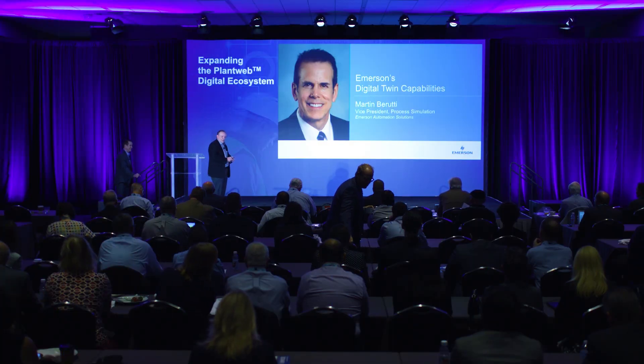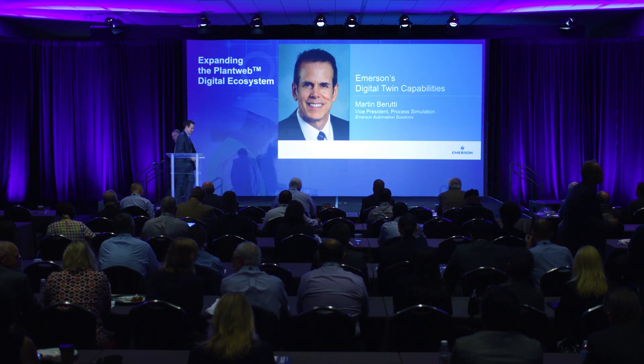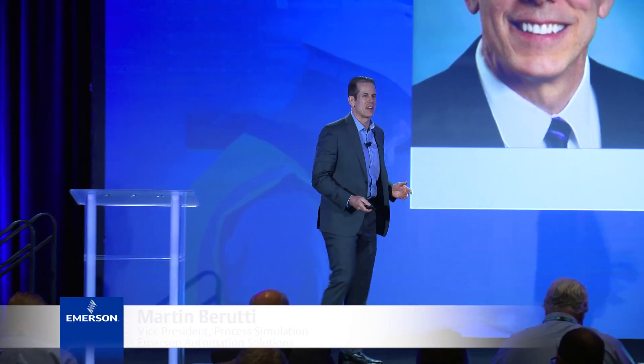We're going to have Martin come up and talk to you about what we're doing with Digital Twins. All right, thank you, Peter. Appreciate it. Good morning, everyone.